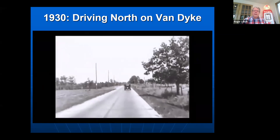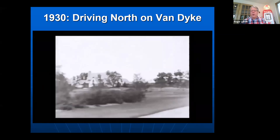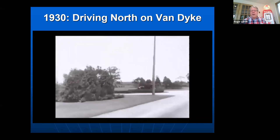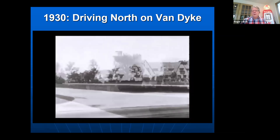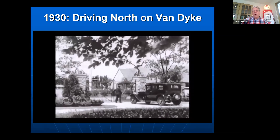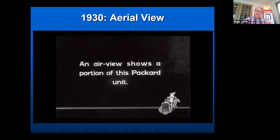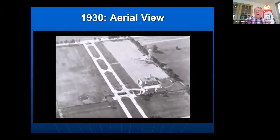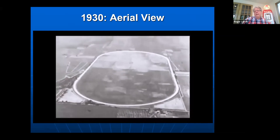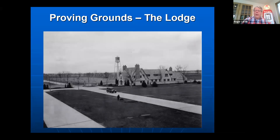To get out to the Packard Proving Grounds, you'd drive up Van Dyke Avenue — one lane in each direction, just barely paved back in 1928. You'd follow a 1930 Packard sedan right up to the front gate, check in with the guard Jim Lukes, and Fritz the guard dog would let you in. Here's a quick aerial view of what it looked like in 1930. Looking north, 22 Mile Road is in the foreground and 23 Mile Road is at the other end of the track — the Packard Motor Car Foundation now owns these 17 acres fronting on Van Dyke.